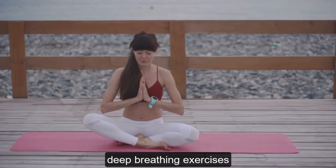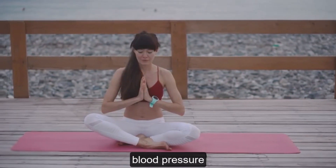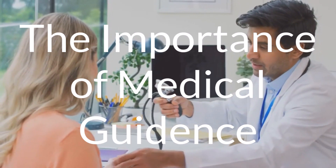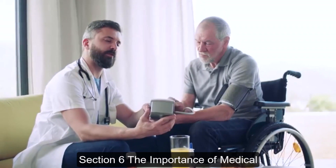Stress management techniques like deep breathing exercises, yoga, and meditation can help lower blood pressure. If you smoke, quitting is one of the best things you can do for your heart health and overall well-being.